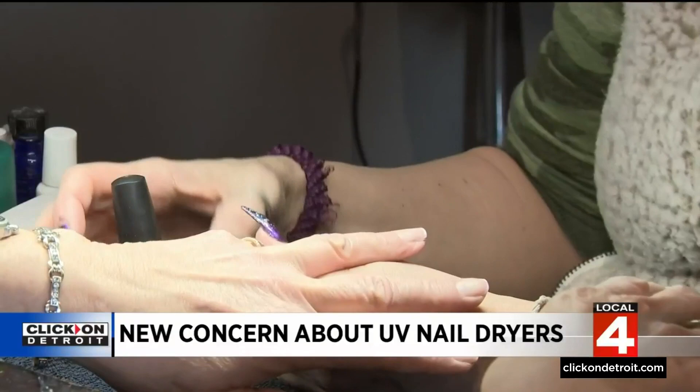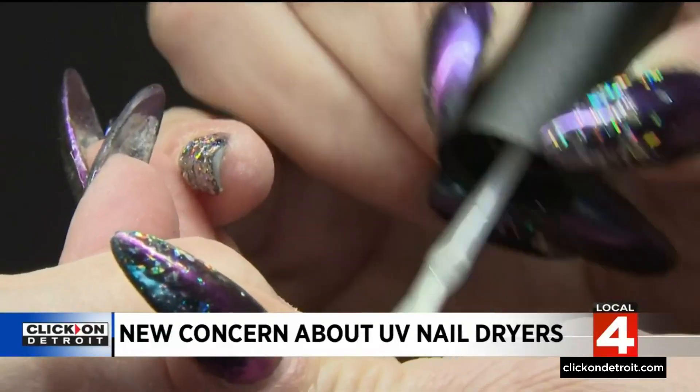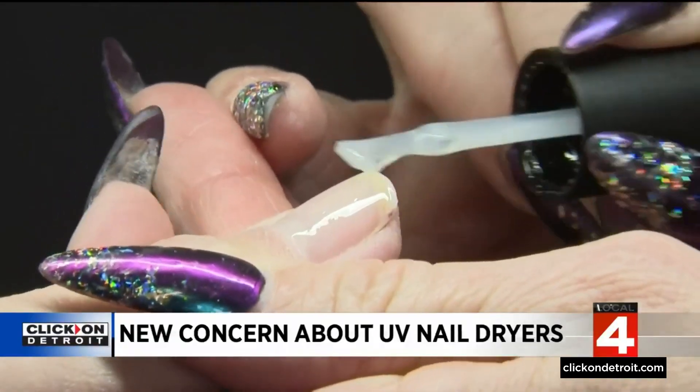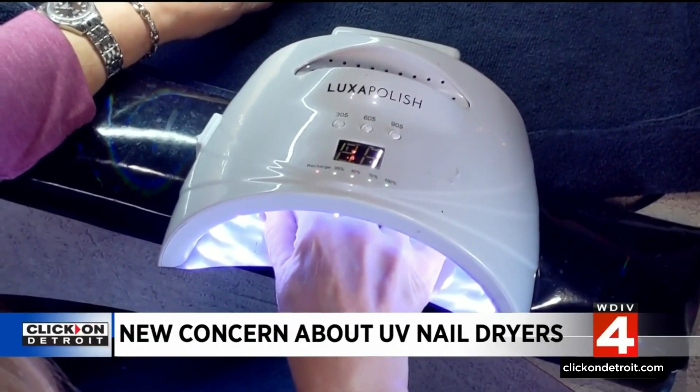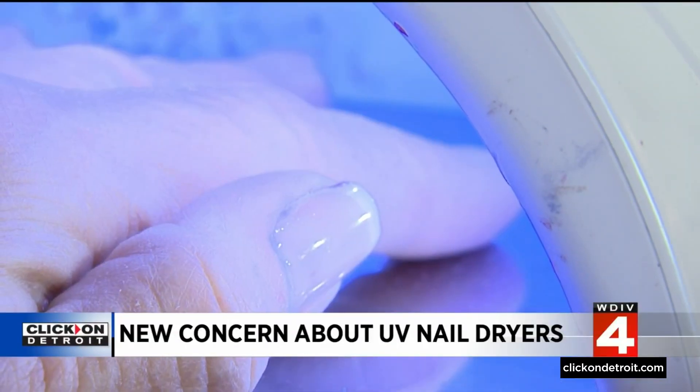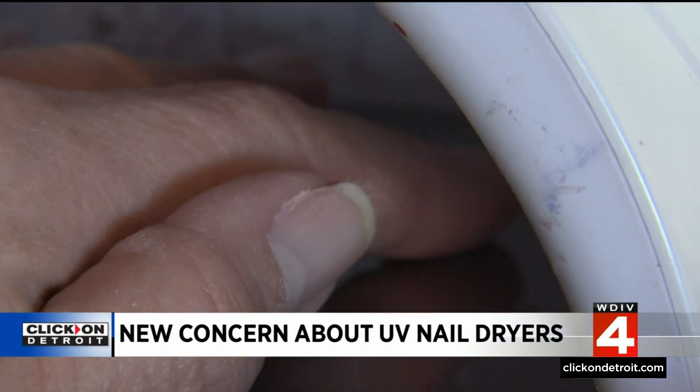Both are aware of the study recently released by researchers at the University of California San Diego that indicates those UV lights in nail dryers, needed to harden and cure gel polish, kill cells and alter cell DNA.